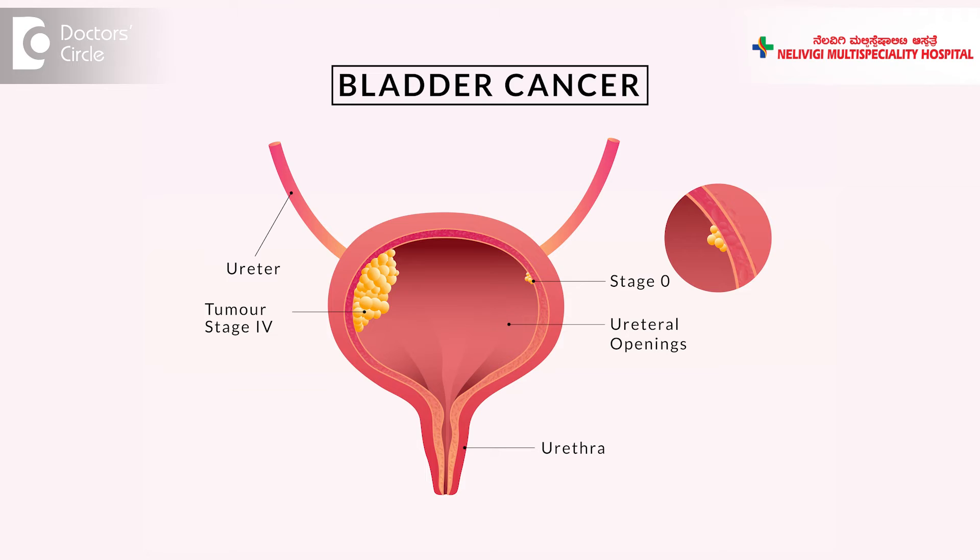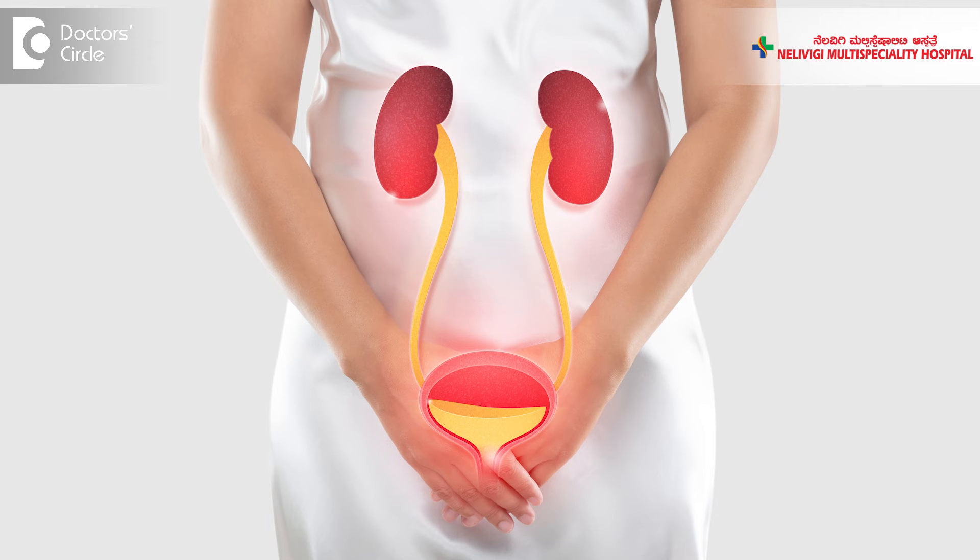As we all know, the urinary bladder has a reservoir function wherein the urine from the kidney gets collected in the urinary bladder and it is periodically thrown out.